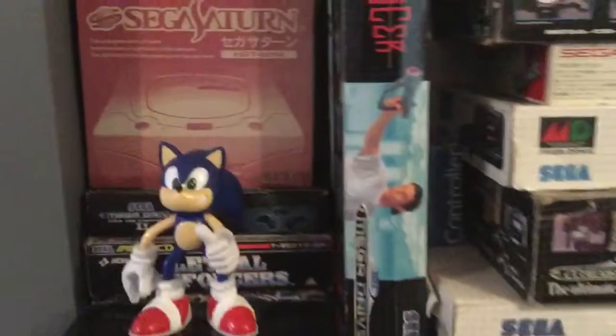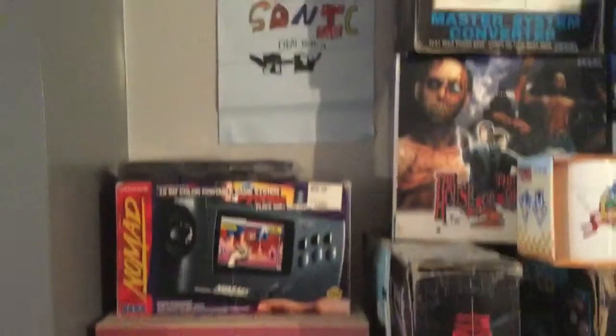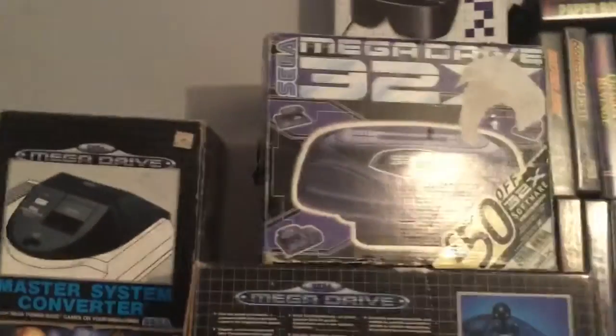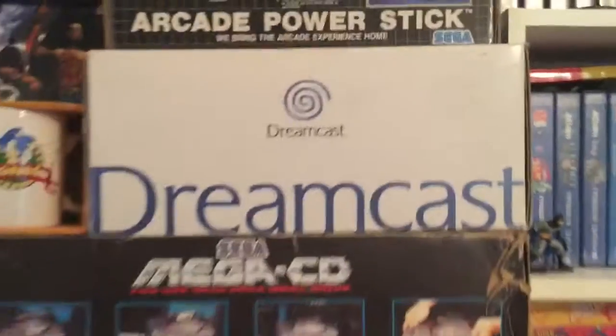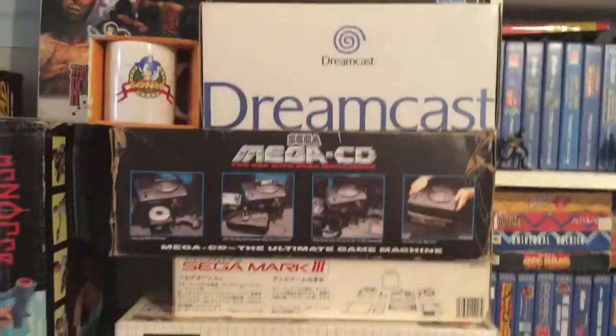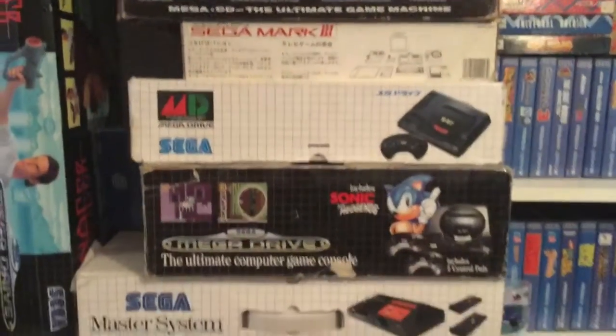Here we go — here's my boxed Sega consoles. My Sega Nomad, I love my Nomad. My system converter, my boxed 32X and 3D glasses. That's my original Dreamcast from launch. Mega CD, Sega Mark III — cool little Japanese system. Might do a future video on that.